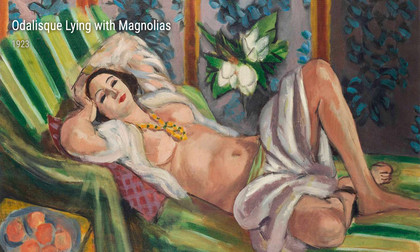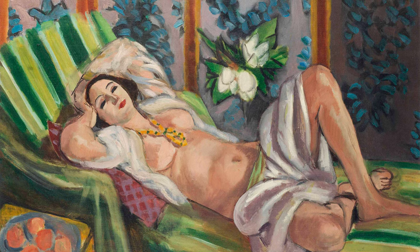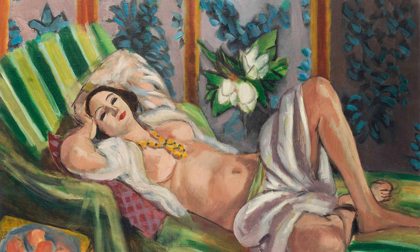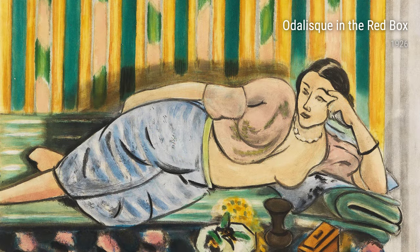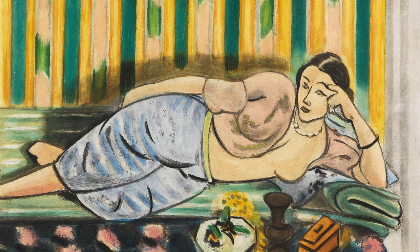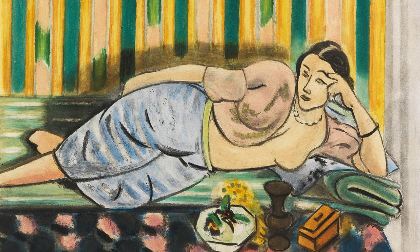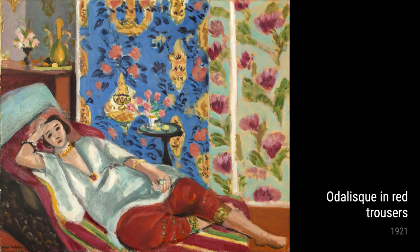Now, let's talk about one of Matisse's favourite subjects, the Odalisque. In Odalisque in the Red Box from 1926, Matisse presents an Odalisque in a stunning red box, emphasising her sensuality and allure. This painting showcases Matisse's ability to capture the essence of his subjects with bold brushstrokes and vibrant colours.